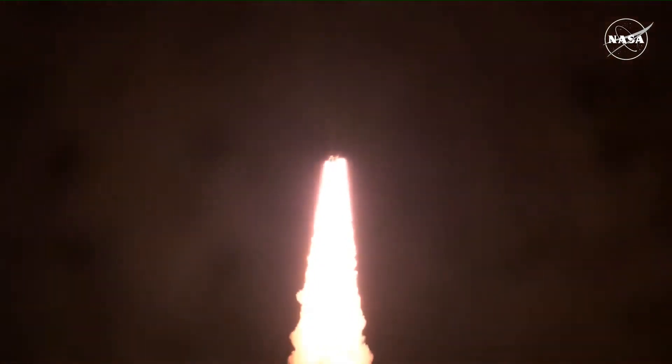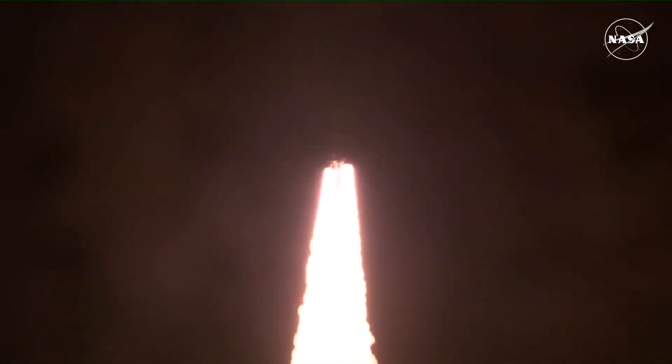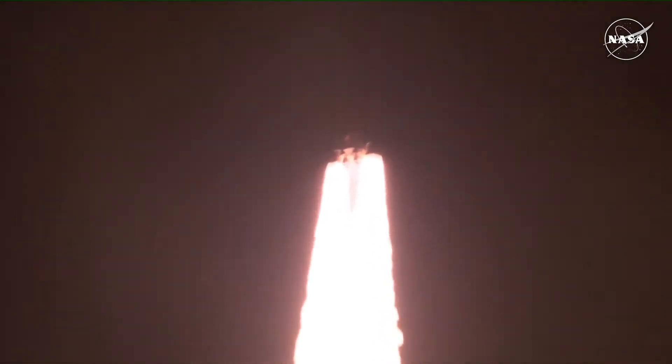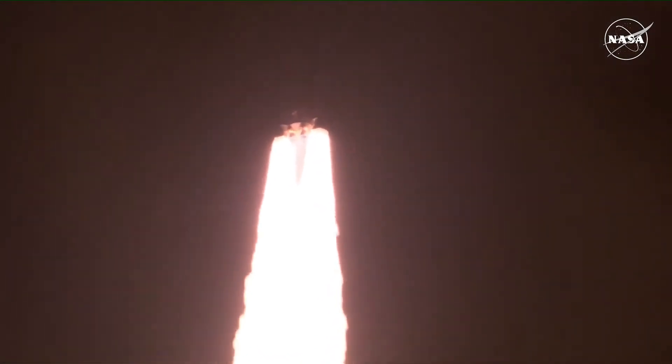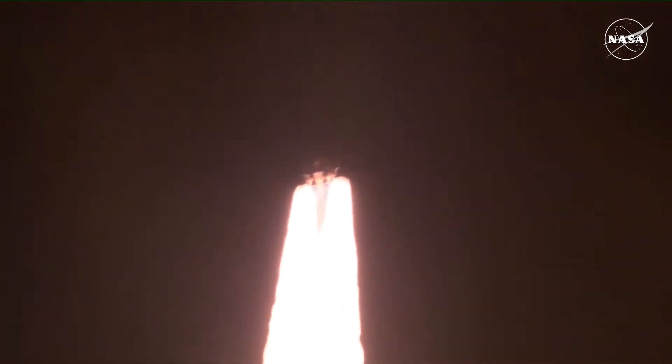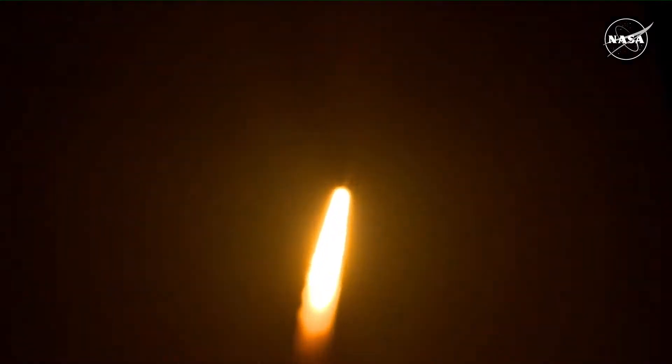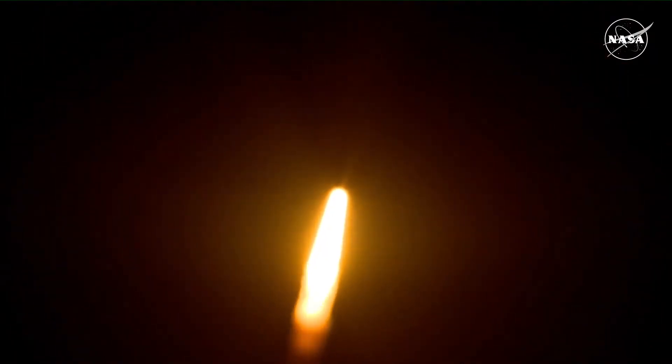All four RS-25 engines on the core stage and two solid rocket boosters now propelling the vehicle at 128 miles per hour. Hearing good control on the roll from teams in Mission Control Houston — all good calls so far, now 30 seconds into the flight of Artemis I.